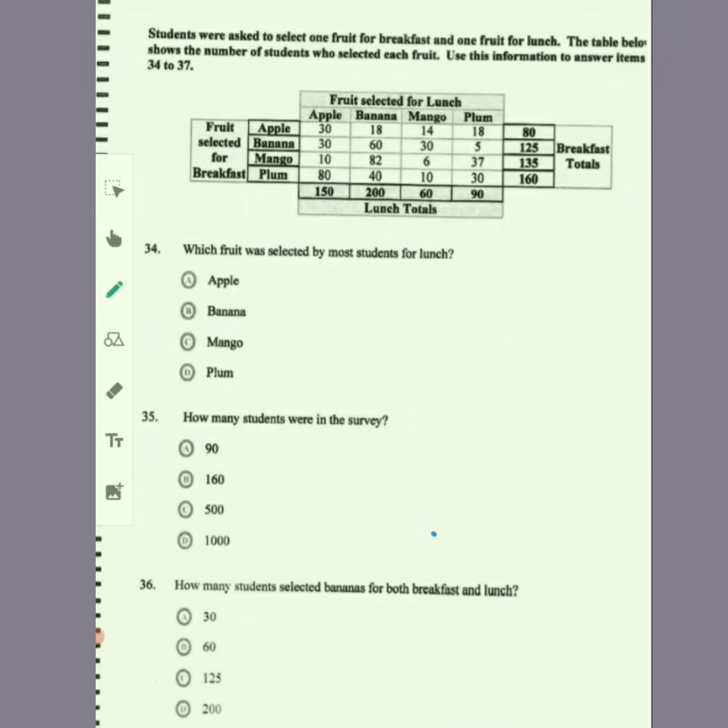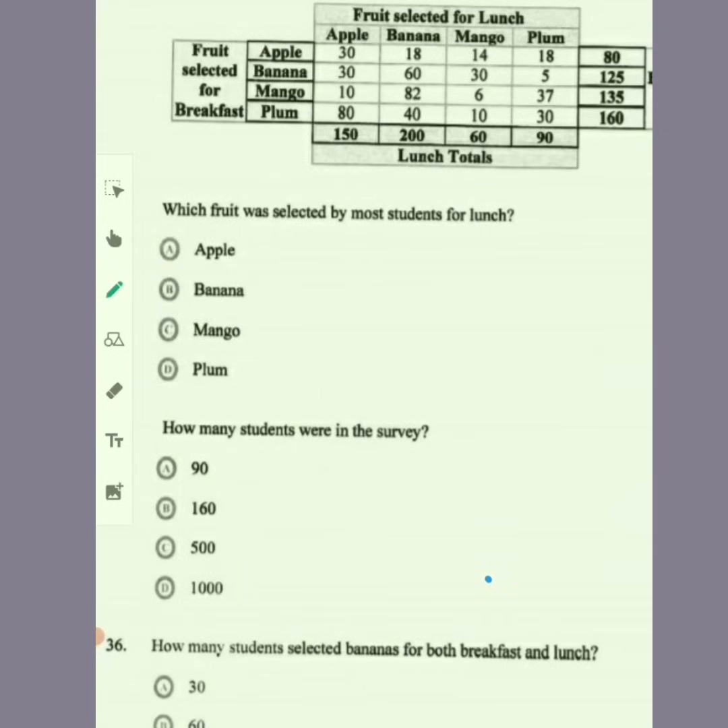Students were asked to select one fruit for breakfast and one fruit for lunch. The table shows the number of students who selected each fruit — apple, banana, mango, and plums — for both meals. For items 34 to 37: which fruit was selected by most students for lunch? These are the lunch totals. Banana is at 200, so banana is the fruit selected by most students for lunch.